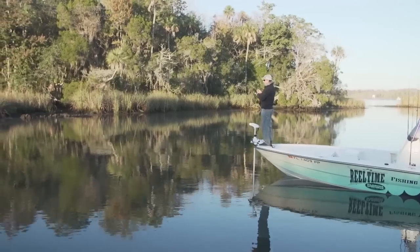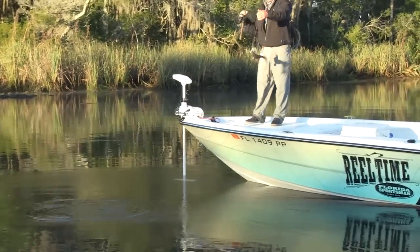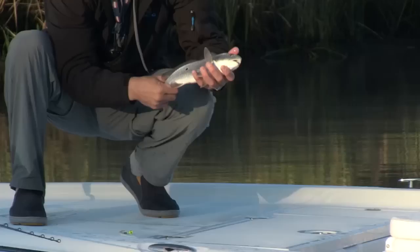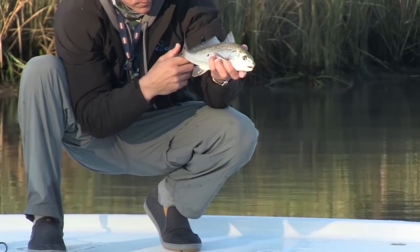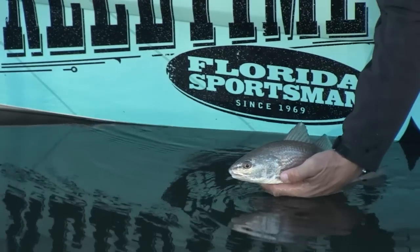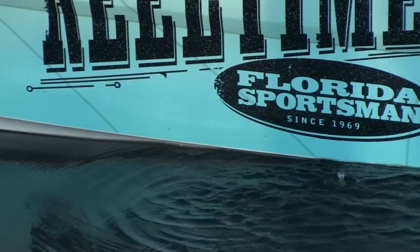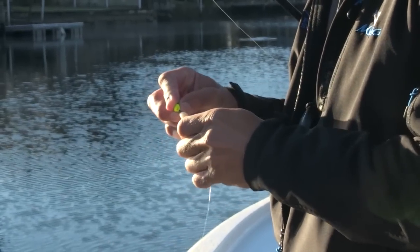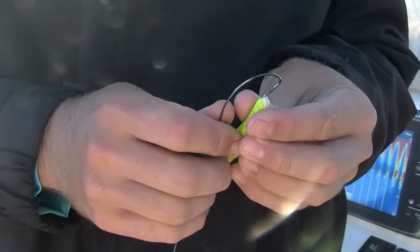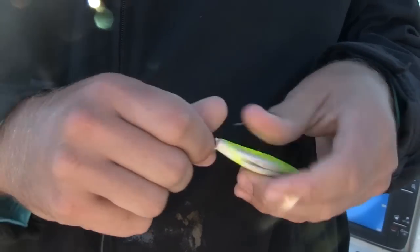Got something — a redfish! Talk about diversity. Now I'm in the zone, on to the redfish. I'm using a little jig head, a little heavier, getting to the bottom. Justin's fishing it weedless with just a worm hook. I put it back in that same hole and caught another one — feels like another red, a little better fish.